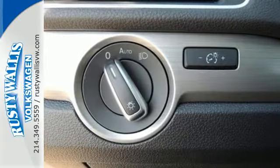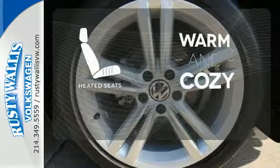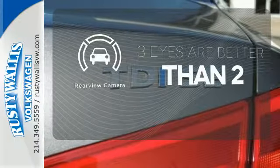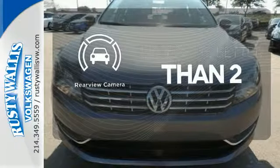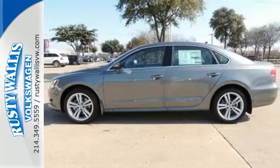It is also augmented with keyless entry and Bluetooth with audio streaming. Wrap yourself in the comfort of heated seats. The backup camera gives you a clear picture of what is behind you. You don't have to put your life on hold when you have Bluetooth. Come see this Passat today.